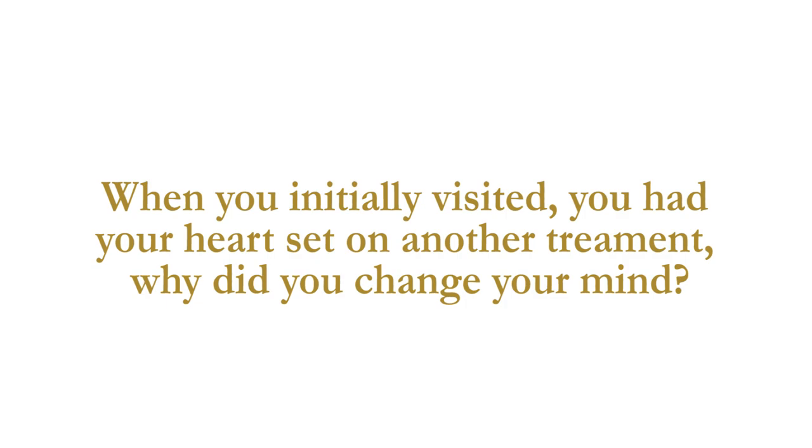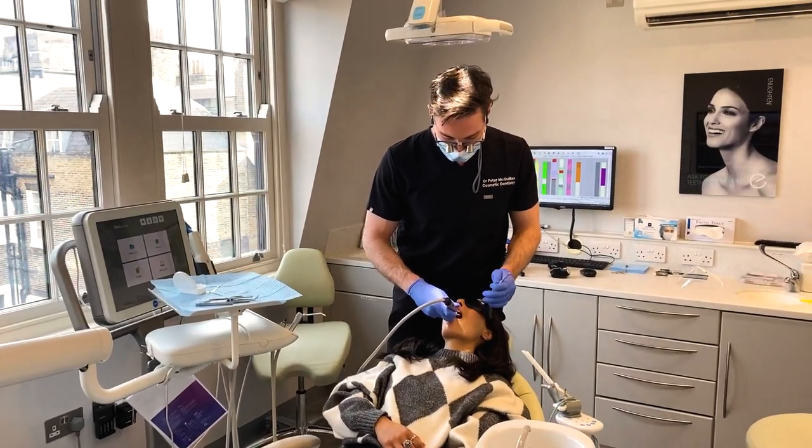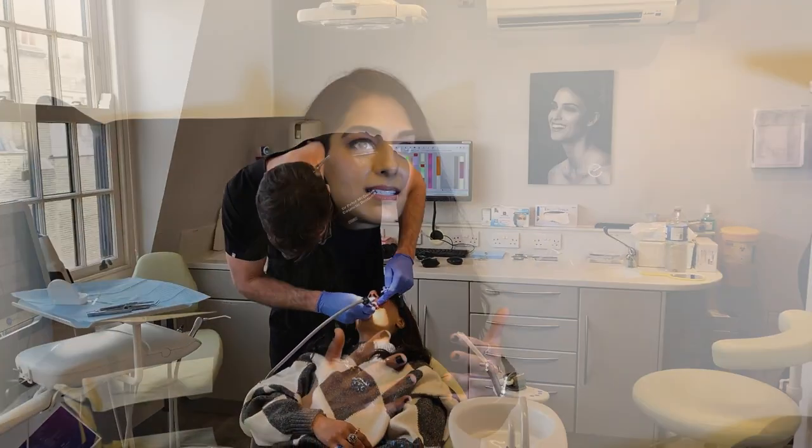It's the slightest change that actually makes such a big difference. What I really enjoyed about this experience is that Peter made it bespoke for me — what works for me and what works for my teeth. It was nice to know that sometimes what you see online isn't the only option; there are other ways to get your teeth how you want them.